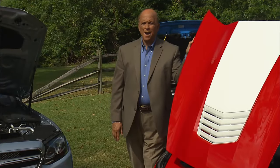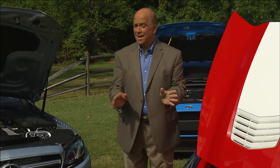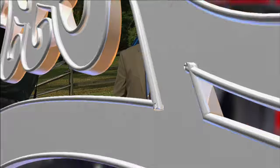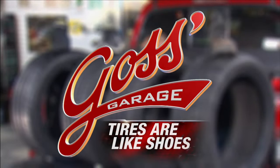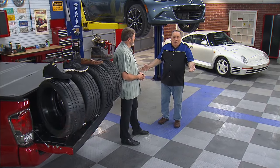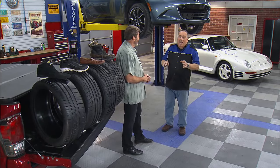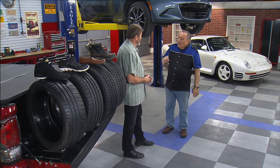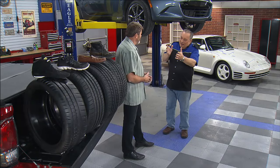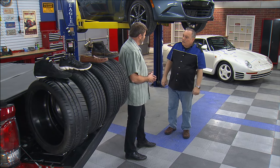Down at Goss' Garage, Pat is lacing up and getting ready to bring us some great advice on tires. Most drivers think of tires as being nothing more than round black rubber blobs, but there's a lot more to them than that. And to give us a primer on it, we have our tire expert, Matt Edmonds. Matt, welcome back to Goss' Garage. Pleasure to be here, Pat.